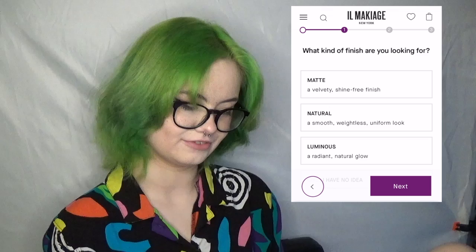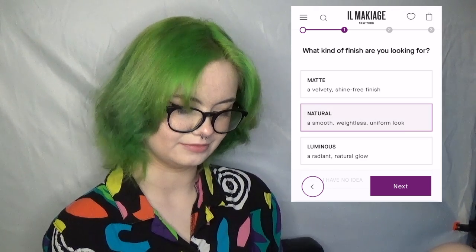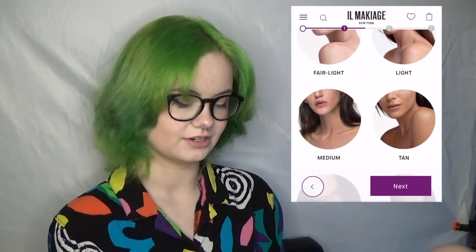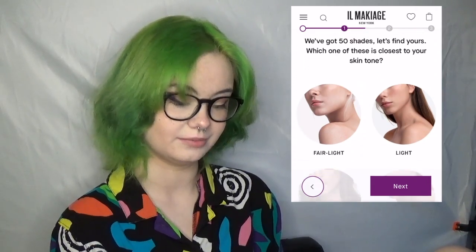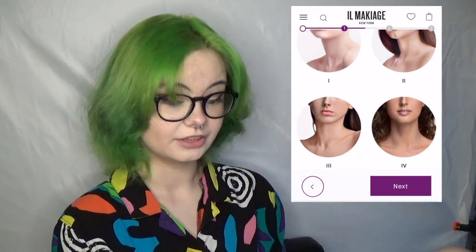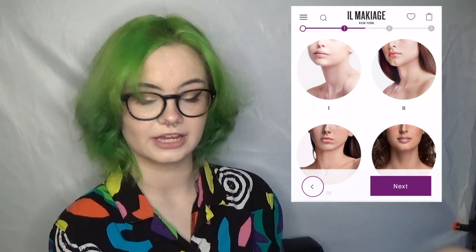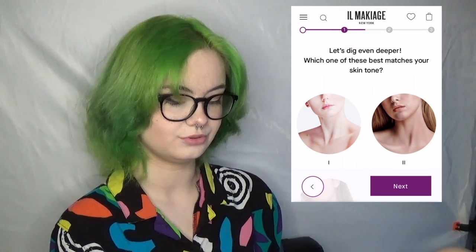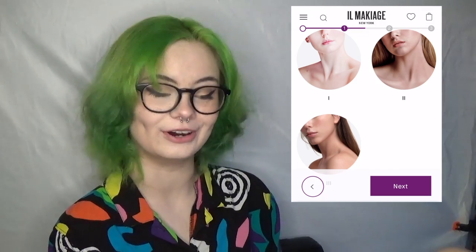The next thing it's asking is what finish I want — probably natural, I guess. Then you choose things based on your skin tone, and this is apparently what's supposed to shade match you really well. You can't tell, I'm very fair. This light totally washes me out, I swear to god I'm not actually this pale. I am closer to this two color, but feel free to roast me for getting this wrong.